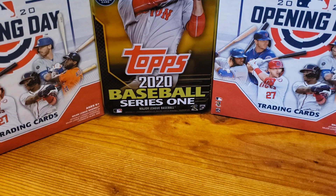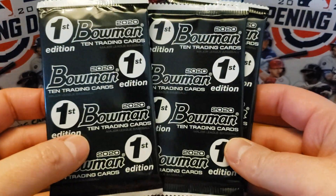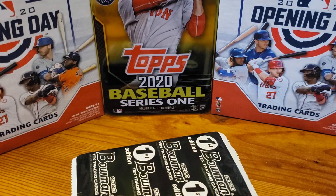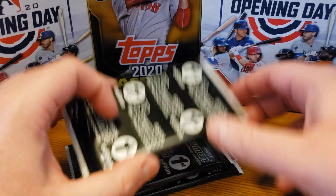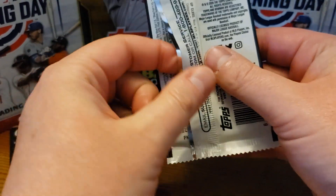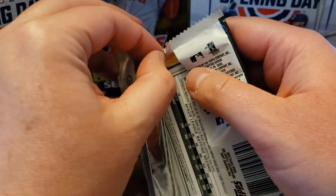Hello everyone. Today we are taking a break from opening day and instead we have the fresh release Bowman 2020 First Edition. I was able to get myself four packs, so we are going to open them. Full disclosure, I am a little bit of a rookie — pun intended — when it comes to Bowman, but I'm excited to see what I can get.